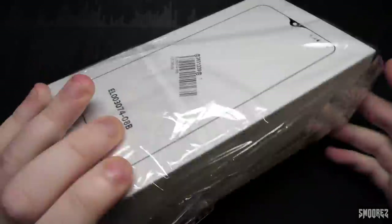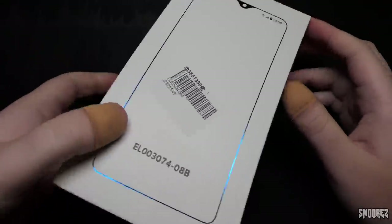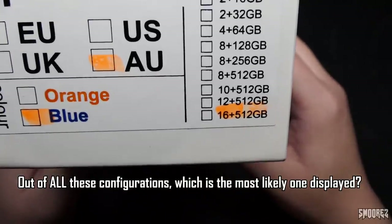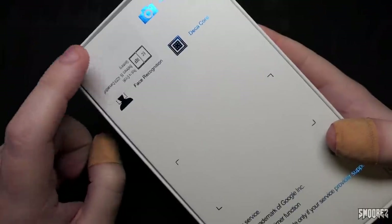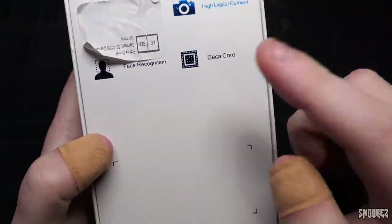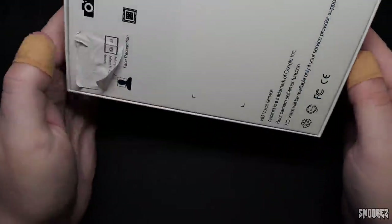I believe this is ripping off a Blackview box. We've got a barcode and some sort of model number, then 'N1 in blue, Australian variant.' Look at all the different configurations — of course I went for the maximum 16 plus 512GB. Just under this sticker it actually says 'HD AMOLED display' — 'super AMOLED.' Face recognition, deca-core, and a 'high digital camera,' HD voice service, Android is a trademark of Google Inc, and some FCC regulations that are probably all nonsense.